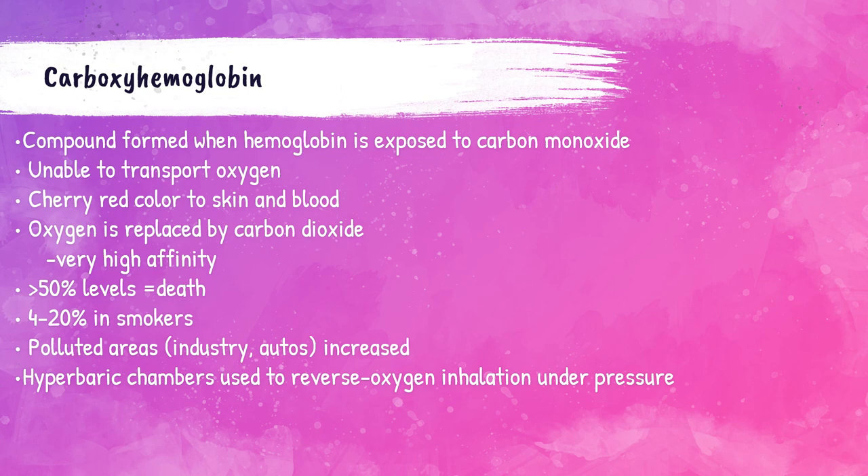Carboxyhemoglobin is the last non-functional hemoglobin. It develops when hemoglobin is exposed to carbon monoxide. Hemoglobin has a very high affinity for carbon monoxide — it would much rather bind to carbon monoxide than to oxygen. This causes a cherry red color to both the blood and the skin. Once levels of carboxyhemoglobin reach 50% or greater of all hemoglobin in the body, the patient dies. Smokers generally have 4% to 20% carboxyhemoglobin in their bloodstream. Working in polluted areas like automotive or industry jobs increases risk. Hyperbaric chamber therapy can help reduce carboxyhemoglobin levels.